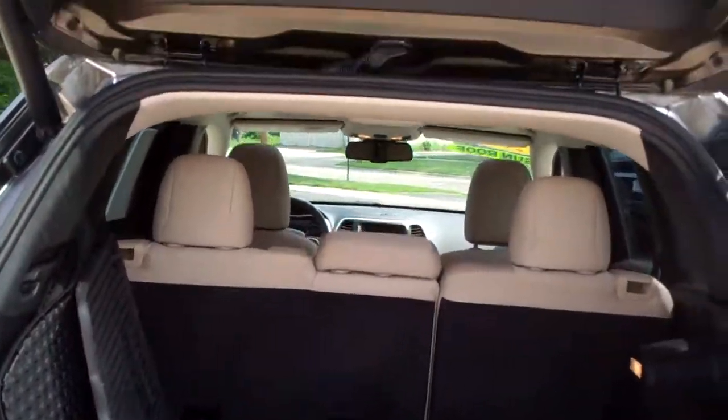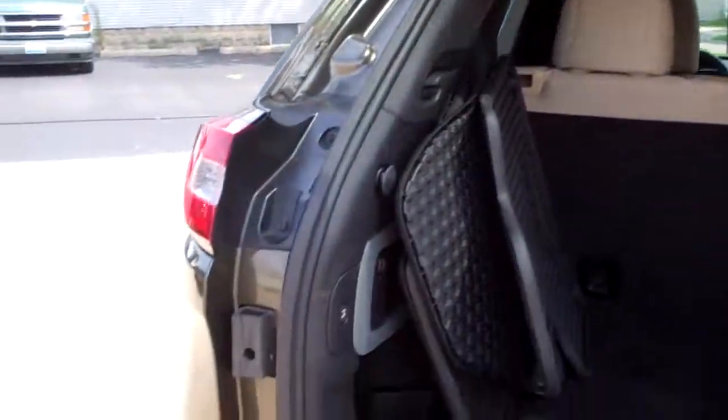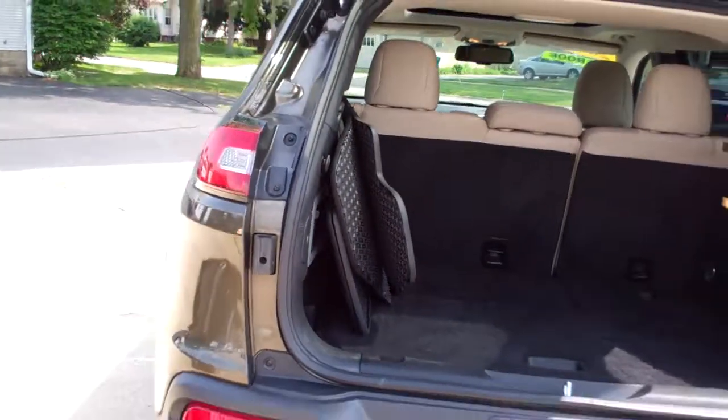Rubber floor mats that come with the vehicle. Those seats will fold down if you need them to. Close that right there with the button.